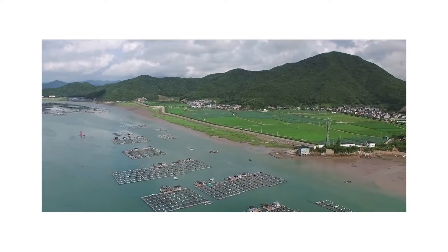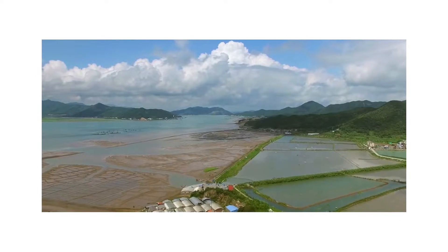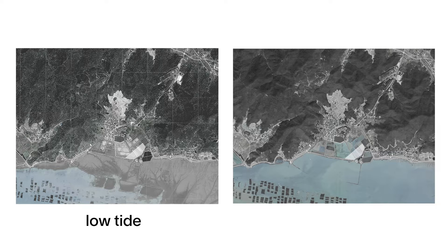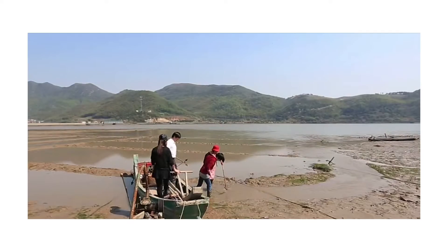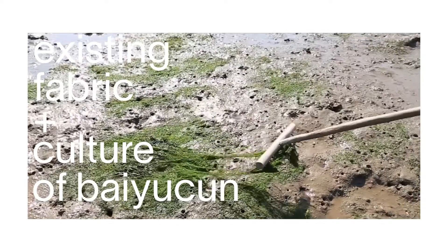The existing land use of Bayu Tun village is mostly taken up by cultivated farmland. A smaller percentage of developed land can be seen further north, with various factories scattered in the outlying areas. The low and high tide dictates how the village uses its space. We wanted the eco-village to connect heavily with the existing fabric and culture of Bayu Tun.